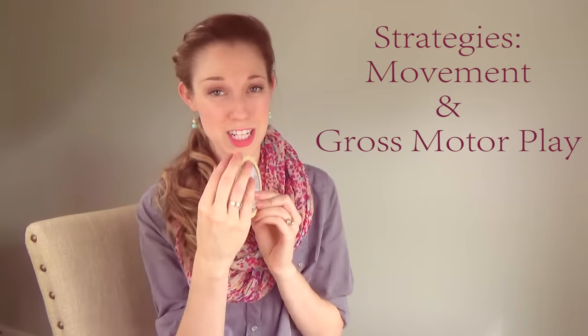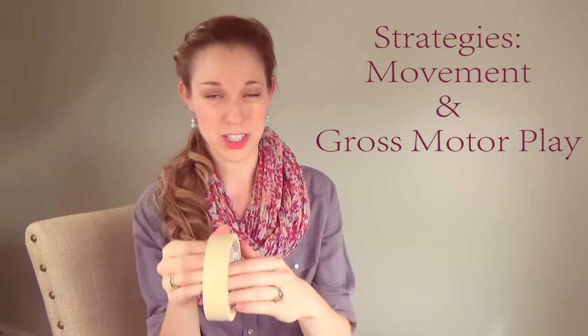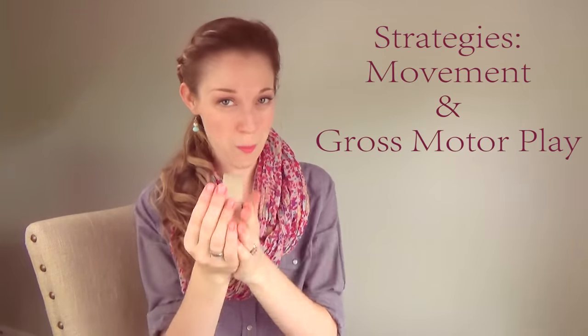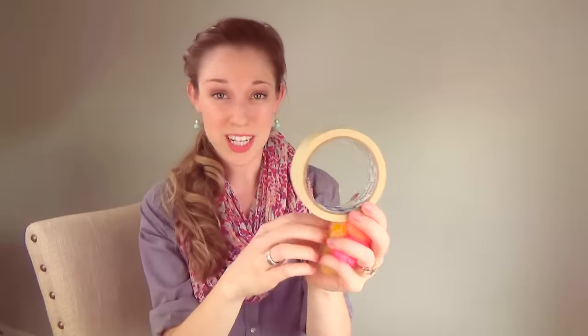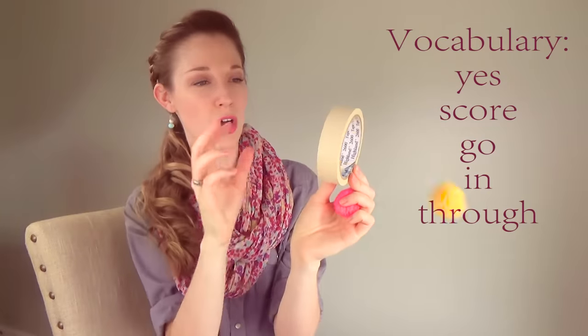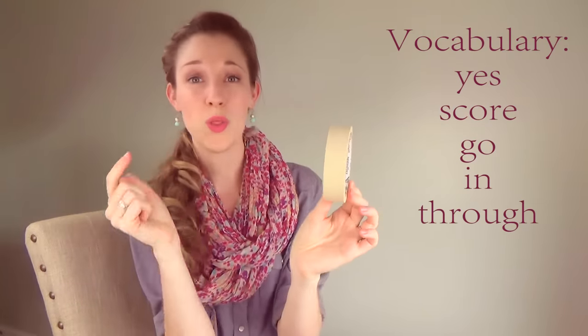You can even use the physical roll of tape to roll across the room to your child, or roll it down the couch and watch it go boom — it fell down. You could roll it across the floor to each other. You could hold the roll and have your child try to toss things through it — score! You could talk about 'go,' 'go in,' 'go through.' Put it on your wrist and pretend like it's a bracelet.